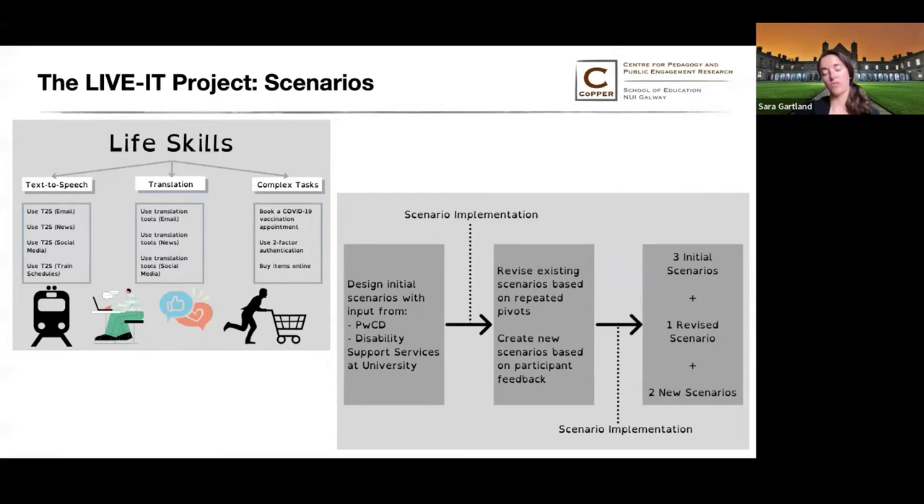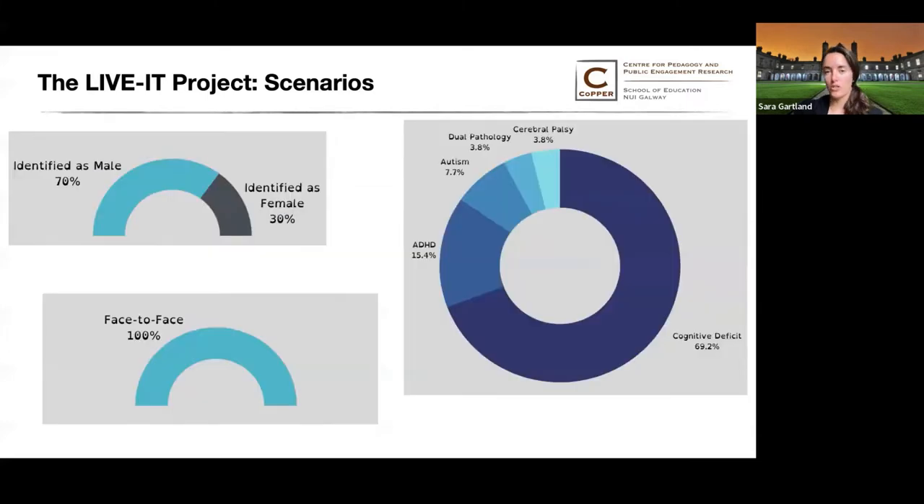Listed underneath each of the three scenarios you'll see the more specific experiments. So under text-to-speech, for example, one of the experiments was using text-to-speech to read email. The participants in the Portugal lab also represent a large range of cognitive disabilities. In all of the co-design labs, carers and additional educators or facilitators were welcomed into the labs to help truly involve the people with cognitive disabilities in all of the different co-design activities.